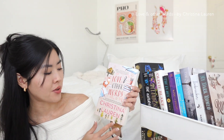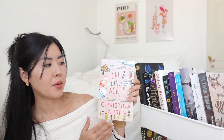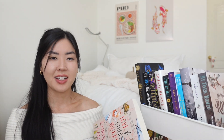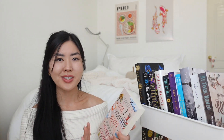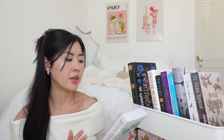Next is *Love and Other Words* by Christina Lauren — two separate authors. It was recommended by one of my subscribers. It follows Macy, who is about to get married when her ex childhood lover Elliot comes back into the picture. I've heard it's a very wholesome and touching story.